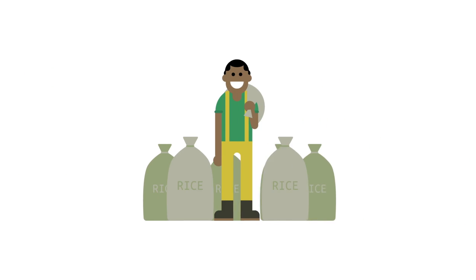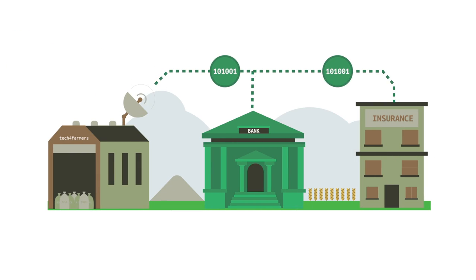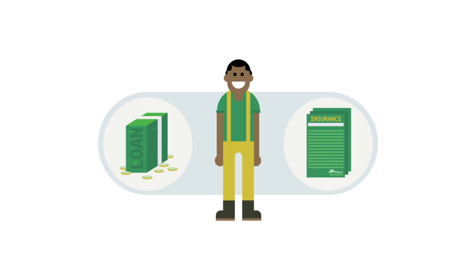Instead, he can take his rice to our approved warehouse. We'll give him a receipt for his rice, showing the quantity and quality on his phone. Our warehouse uploads this data so that banks and insurance companies can tap into our system and use the information to provide loans and insurance to both Kato and the warehouse.